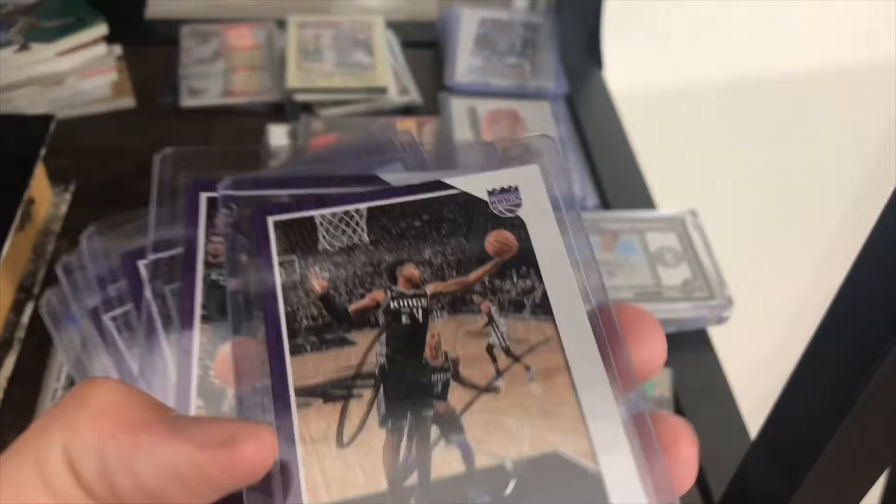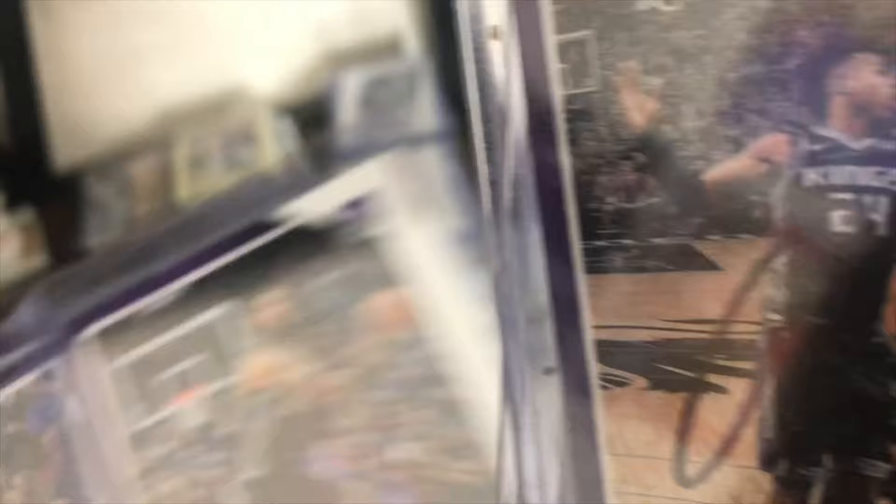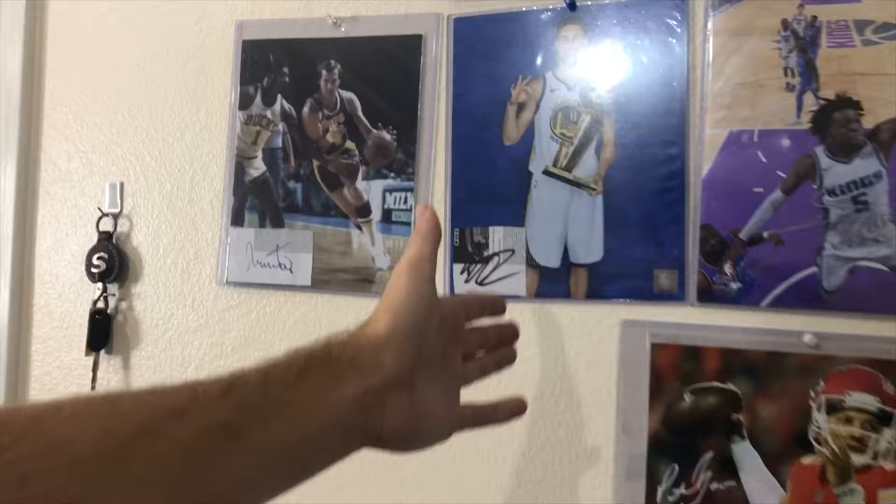Let's move to basketball for a second. I just started getting autographs in basketball last year, mostly from Kings and Lakers games. I have Buddy Hield, Bogdanovic, Willie Cauley-Stein, Brandon Ingram, KCP, and Lance Stevenson. I have a few more basketball autographs here too.